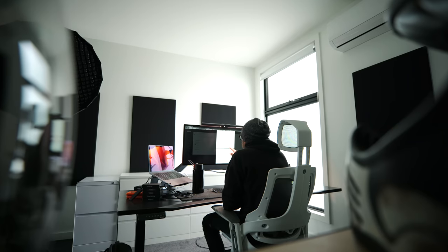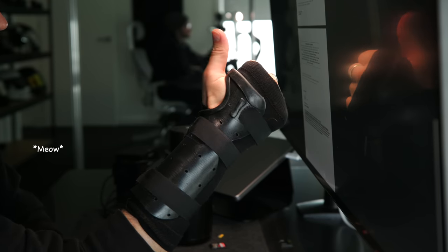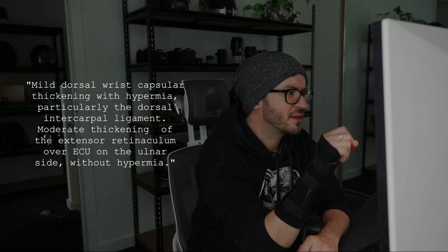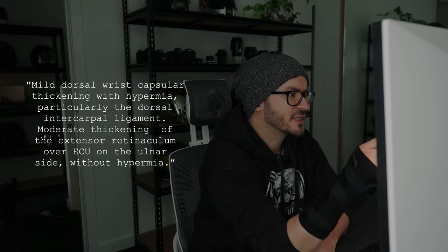X-ray right wrist: no fractures demonstrated, joint alignment is anatomic, the cartilaginous joint spaces are normal in appearance. Ultrasound findings: mild dorsal wrist capsular thickening with hyperemia, particularly the dorsal intercarpal ligament. Moderate thickening of the extensor retinaculum over the ECU on the ulnar side without hyperemia.